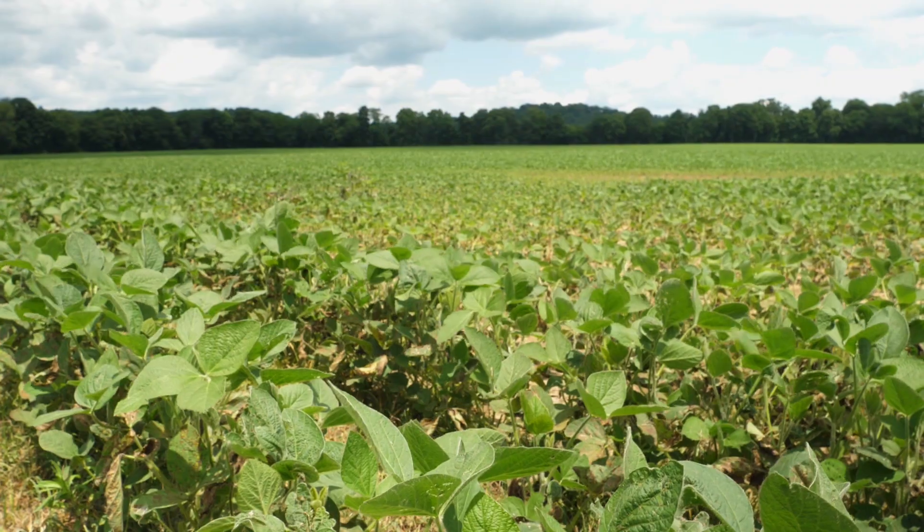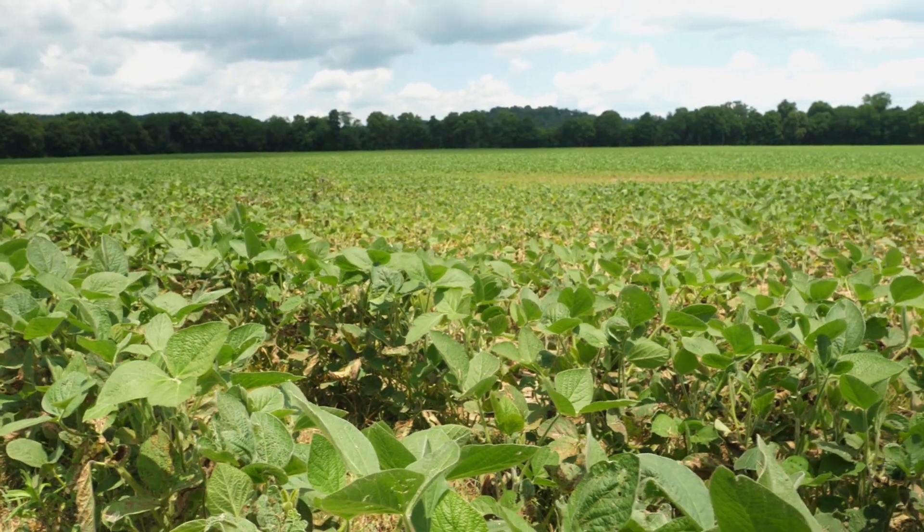It's a soybean field that we're going to be applying sulfur in replicated strips across the field to evaluate whether we have a yield difference.